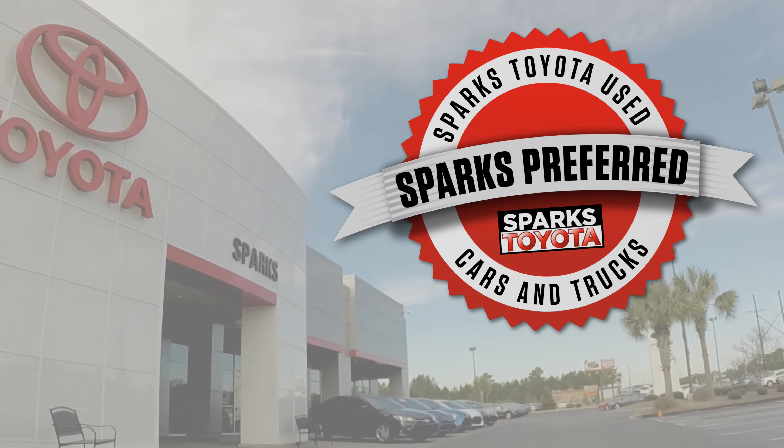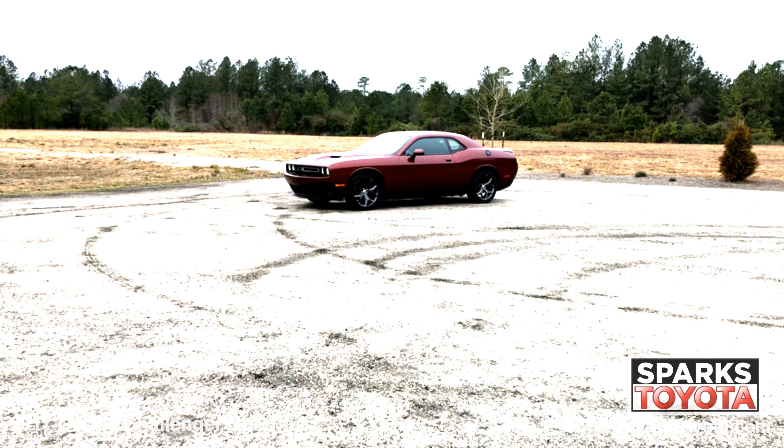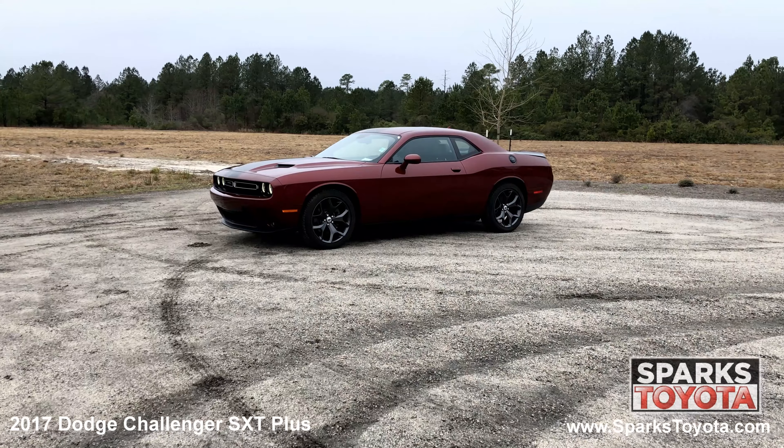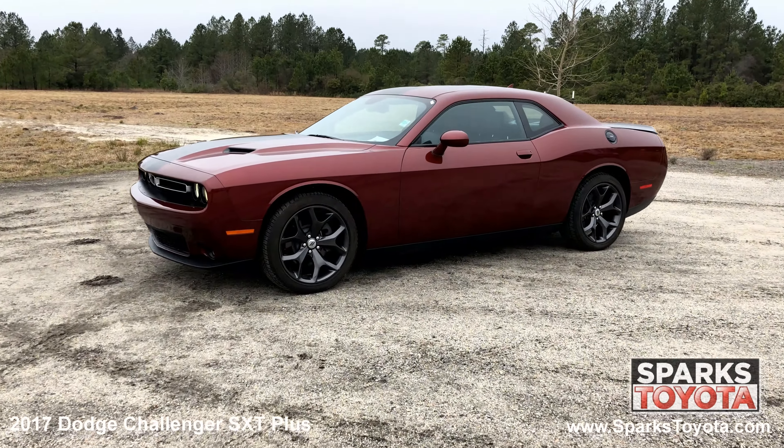Welcome to Sparks Toyota. Here we have a 2017 Dodge Challenger SXT Plus. It has a clean one owner Carfax and comes with power heated mirrors, lightly tinted glass, a perimeter alarm, and much more.